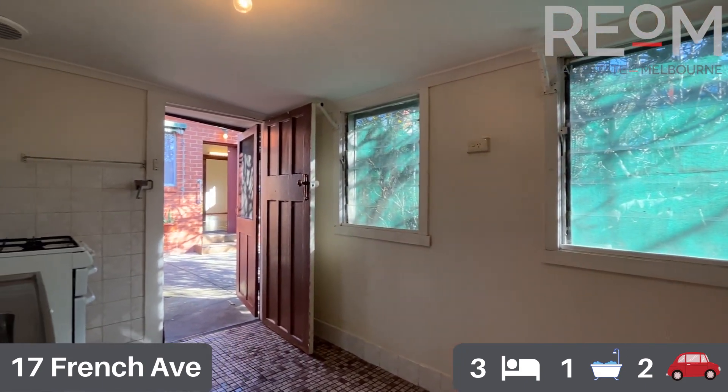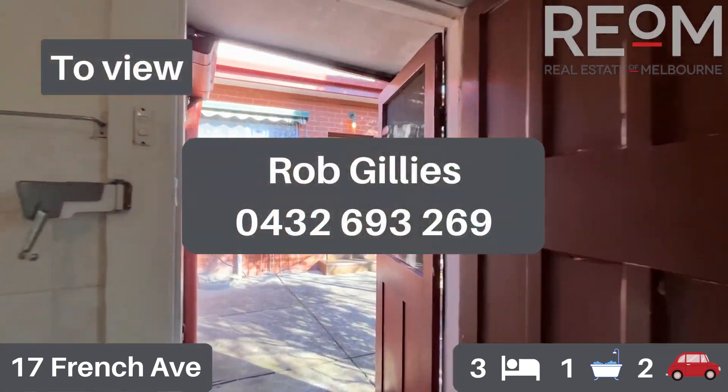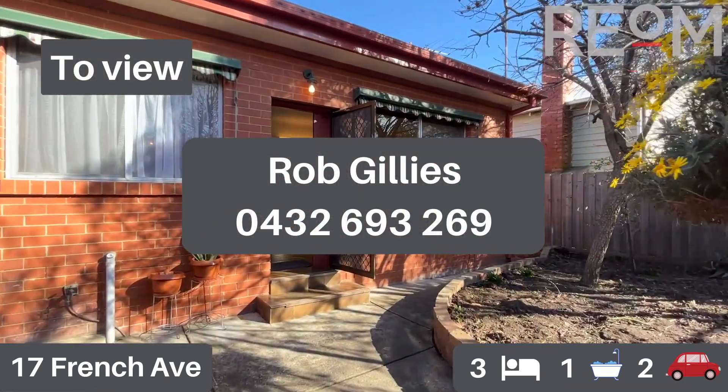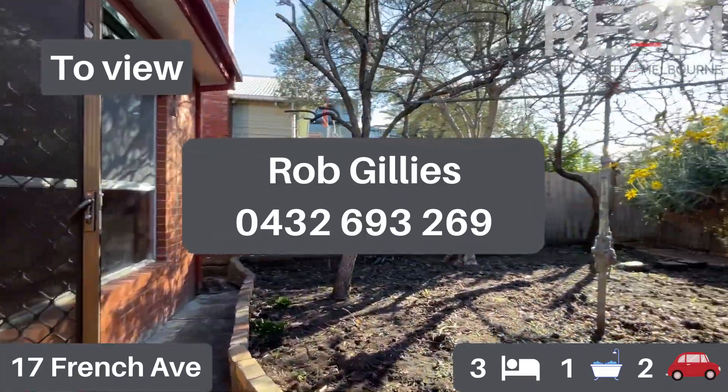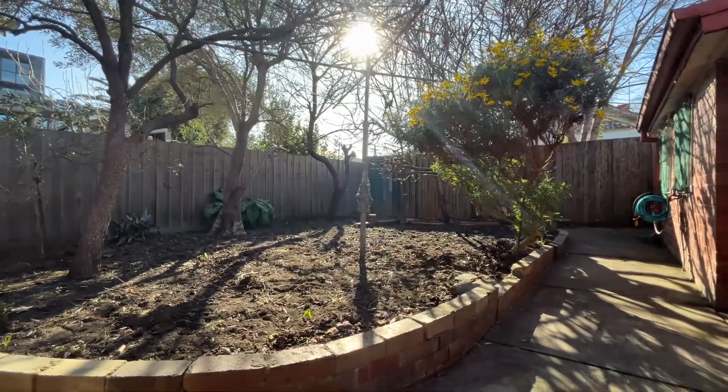The location of this property really is superb, as you will see when you come through. So there you have it — this is 17 French Avenue, Brunswick East. My name's Rob Gillies. We are Real Estate of Melbourne. Look forward to showing you through this property soon.